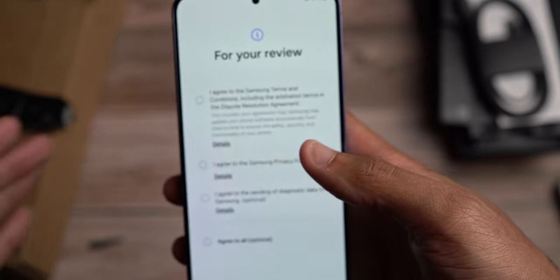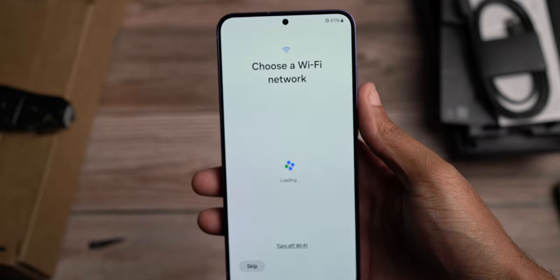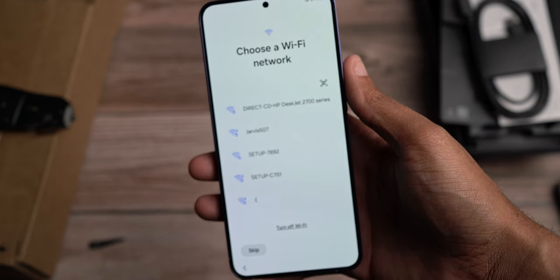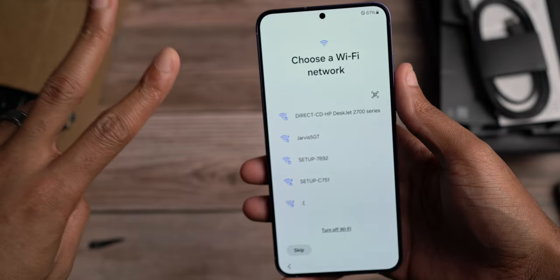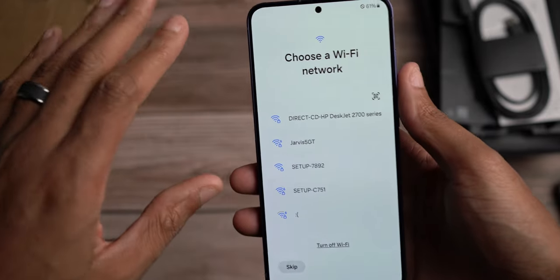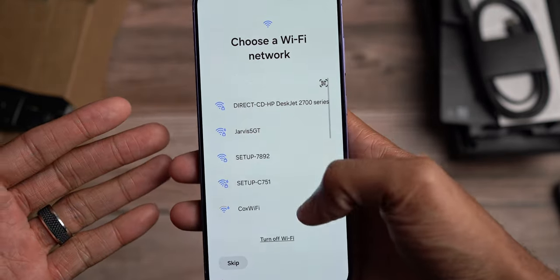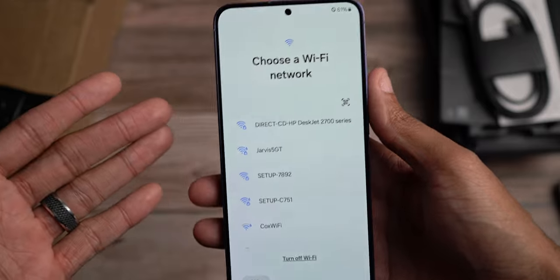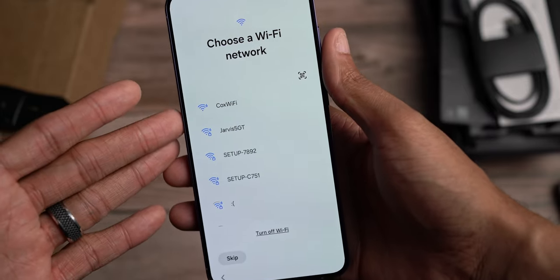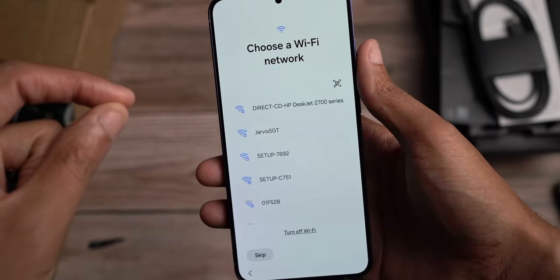We also have 12 gigabytes of RAM as the standard for the S24 Plus. You get two storage options: 256 gigs and 512. Since I pre-ordered this — Samsung usually has pretty good pre-ordering deals — I got a free upgrade to 512 gigabytes for $1,000, because that is the starting price for the S24 Plus. Which means that if you opted for the 512 outside of the pre-order, you're most likely going to probably spend somewhere around $1,100. But nonetheless, very solid from that perspective.